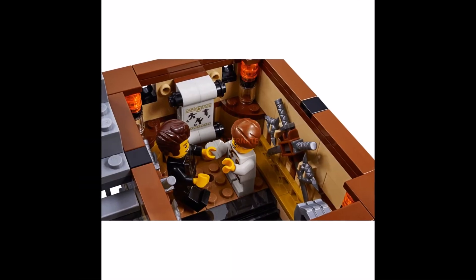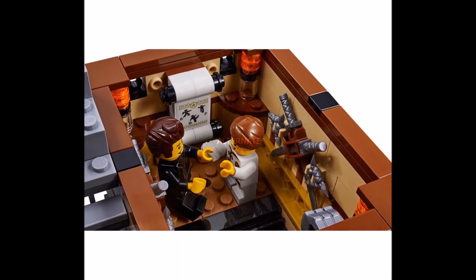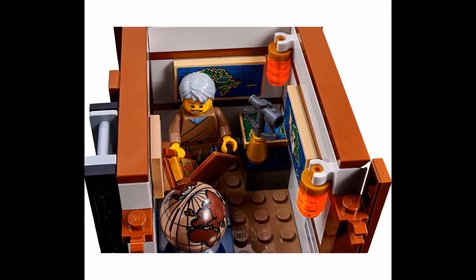We don't have pictures for every room, but the map room and Darius Dojo are already shown from the inside.